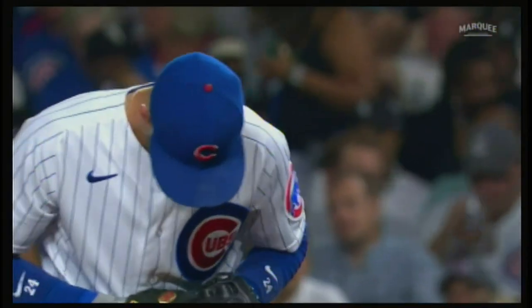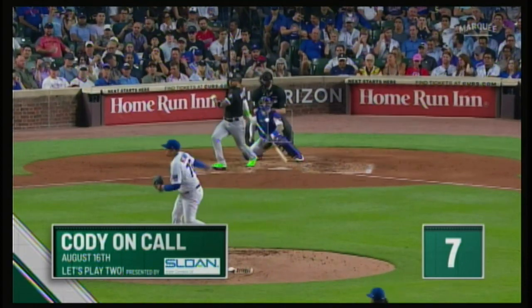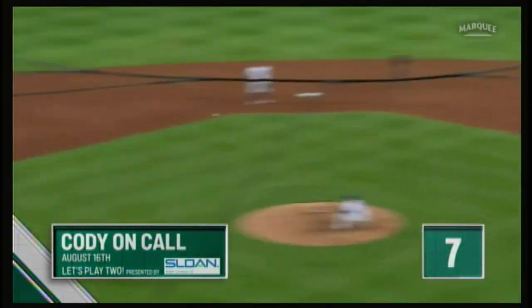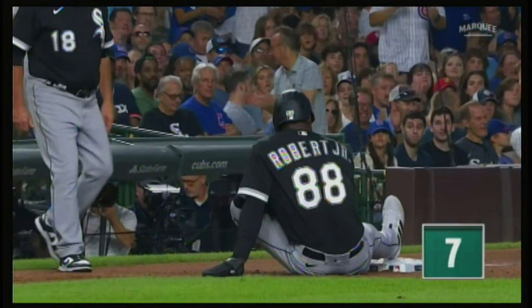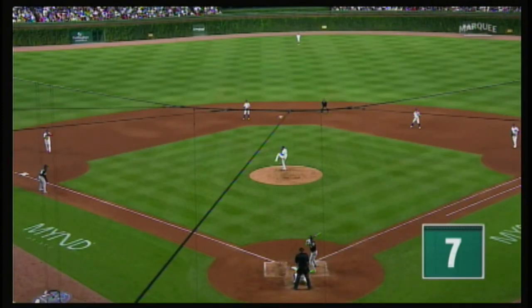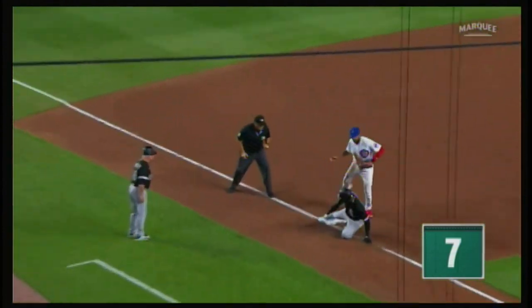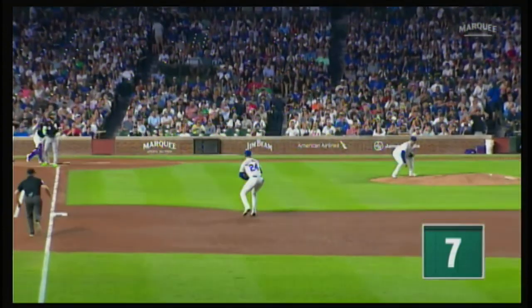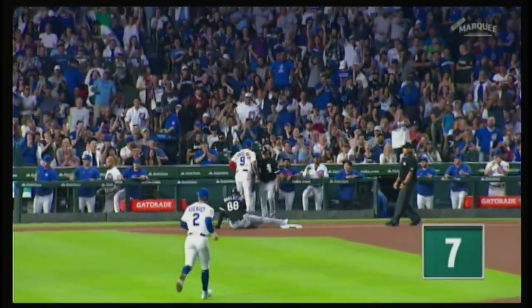Wednesday night while facing the White Sox, Cody Bellinger flashed some leather against his Chicago brothers. The 3-2 pitch — line drive caught by Bellinger, throws to third, and it's a double play. Robert took off too soon — not really sure what he was thinking. Bellinger made a routine catch, fired the ball across the diamond, and Robert gets doubled up. Big play by the Cub defense. Leave it to Cody to get the job done with his slick defensive precision.